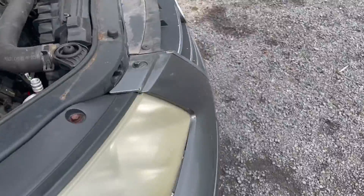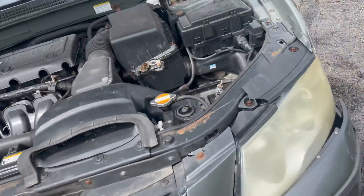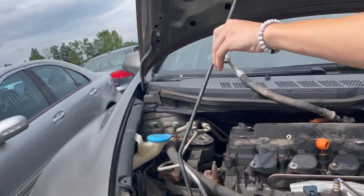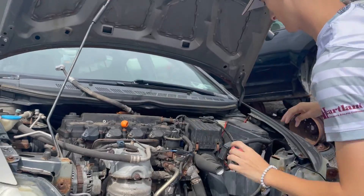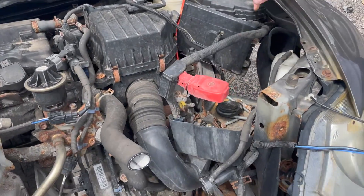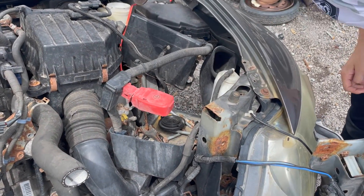Hyundai. So, you need that. As we're not having a hydraulic release. I have this part — I don't need this, I just need the box underneath it.